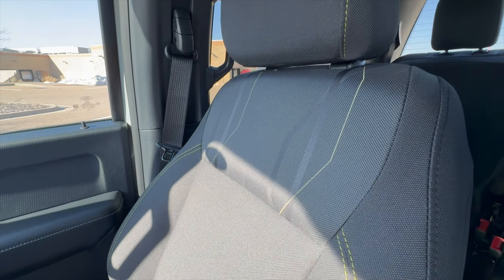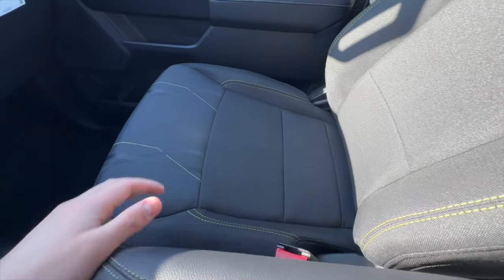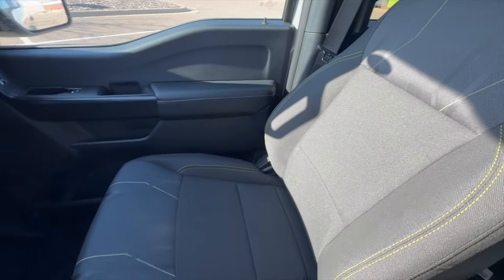Also new here on the STX are these seats with cool yellow stitching. We have a lot of yellow accents around here, and these seats look really, really good for being an STX. Not only that, but they are very comfortable and supportive, along with the very comfortable ride quality of the F-150, making this a really great buy for a daily driver. However, we do have manual seats here on the STX.